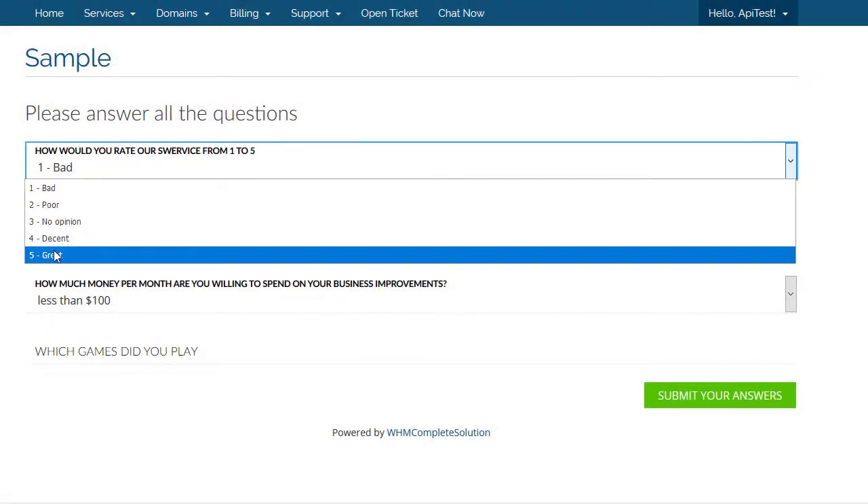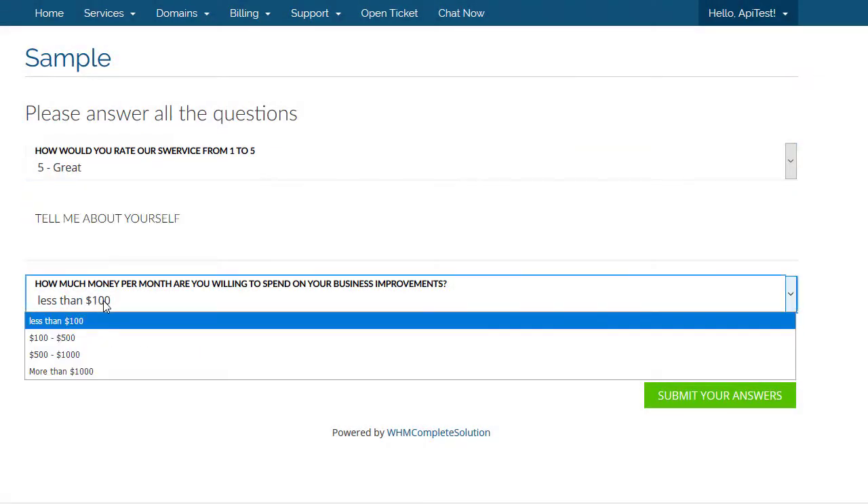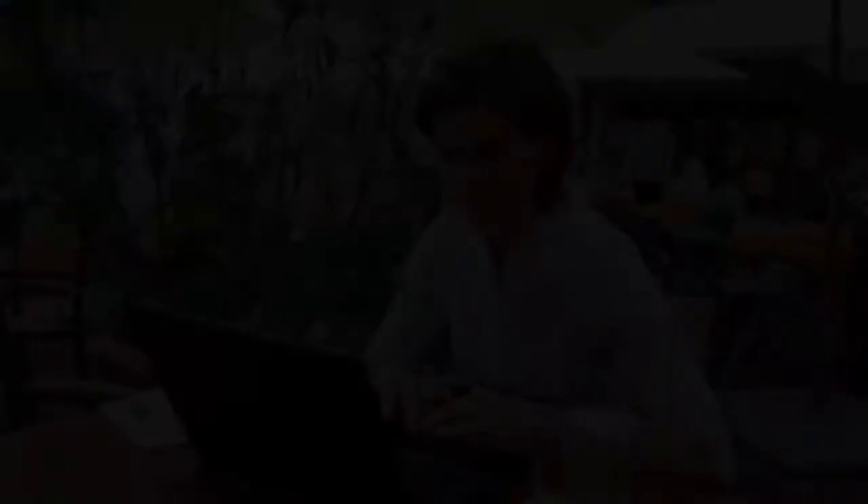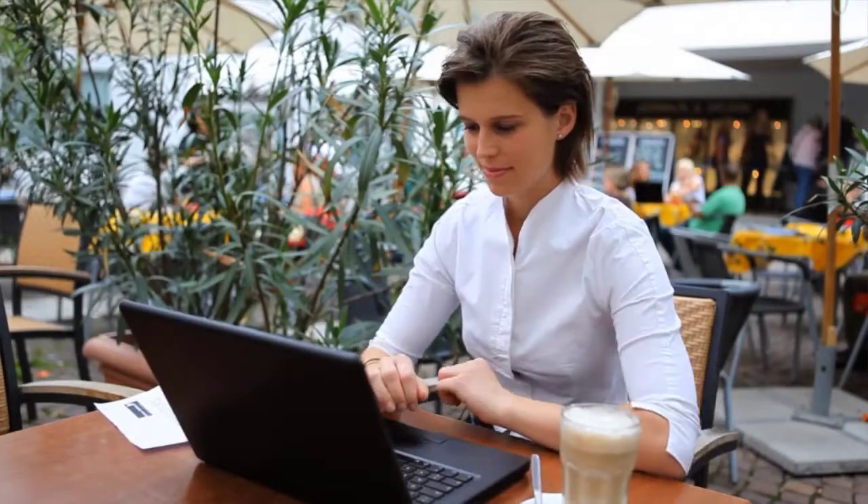Once the poll is active, your clients will be greeted with a notification containing a welcome message. This will only trigger when they log into the system. Once this message is seen, the customer can either accept or decline to answer your questionnaire.